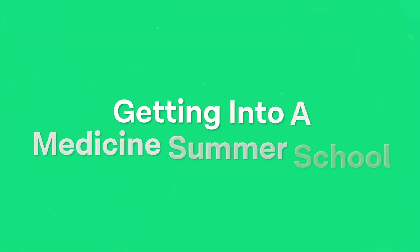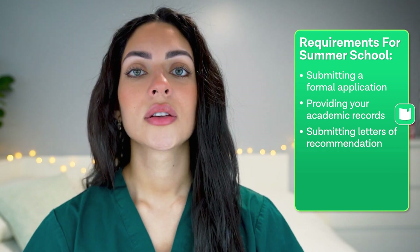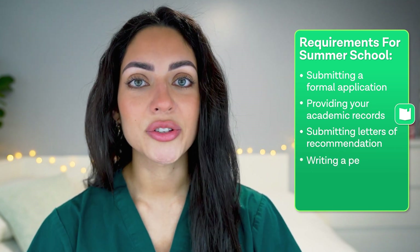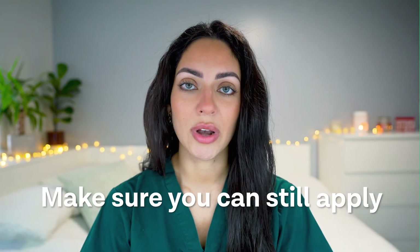Now, how do you get into a medicine summer school? The application process normally includes submitting a formal application, providing your academic records, and submitting letters of recommendation. Some summer schools might expect you to write a personal statement or an essay, and may also have an application deadline several months before the start of the program. So you should check this with the school to make sure that you can still apply.